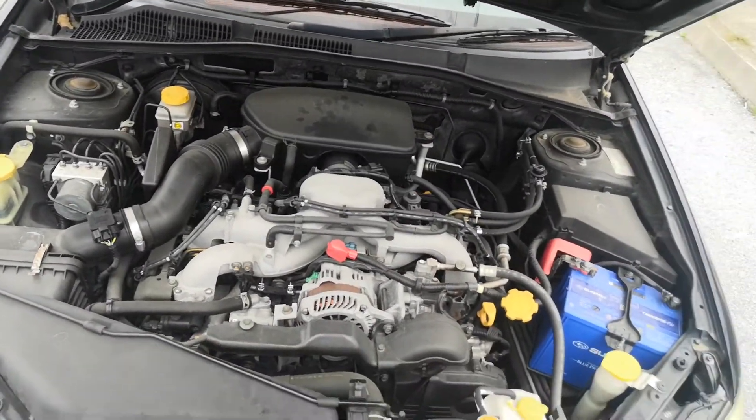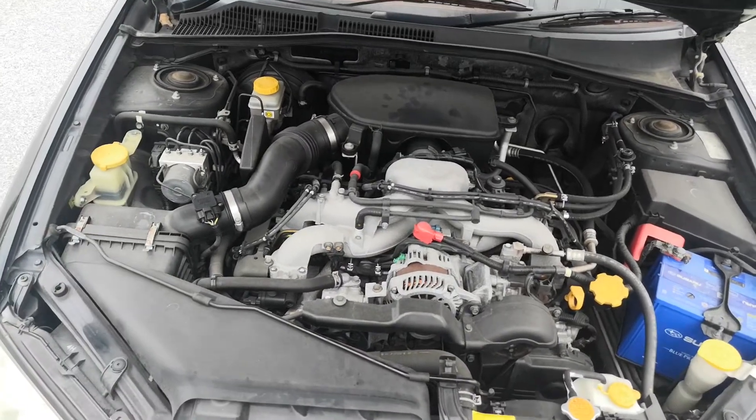It's going to look nice when it's detailed. You've got the good old boxer engine.